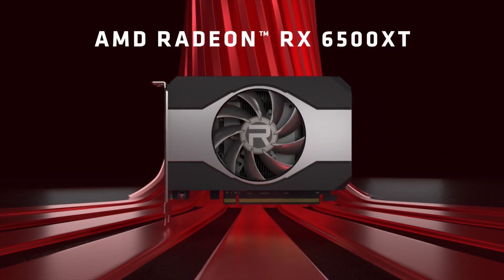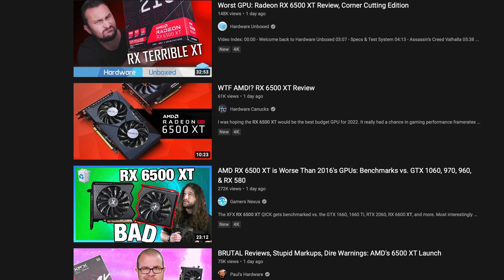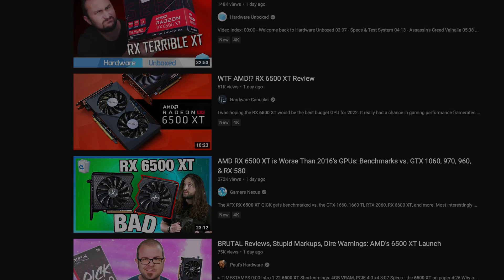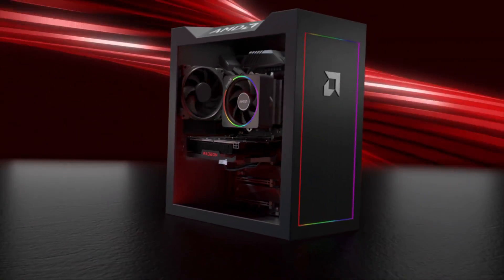AMD just announced the RX 6500 XT. Many in the tech community have labeled this as one of the worst GPUs ever. Just how did AMD mess this one up and what could they have done better? Let's get into it.